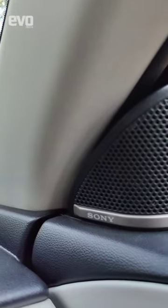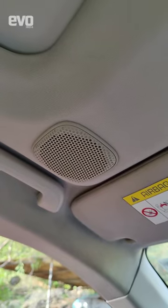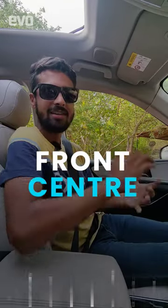When the Mahindra XEV700 was launched in 2021, it was the first Indian car to feature a 3D sound system. This system gets two 25mm tweeters and 550mm wide range speakers at the front, center and rear.